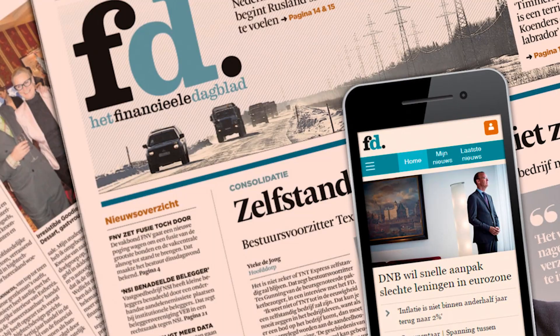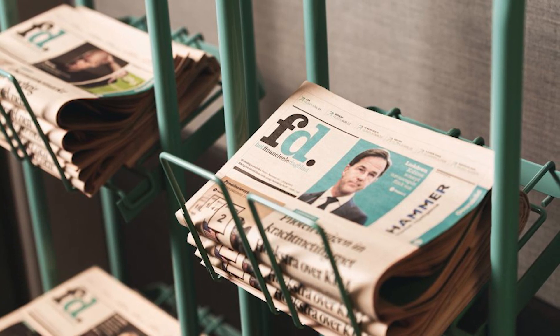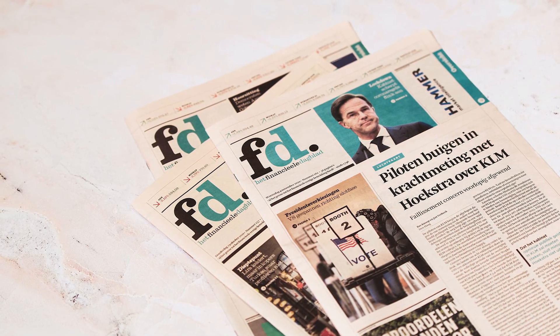Let's address the pink elephant in the room. For those who don't know, the FD newspaper has been printed on salmon pink paper for ages — it's what gives it that unique look. It's financial focused; the moment you see it, you know it. That's that pink hue. But this iconic pink poses a unique challenge when transitioning to the digital world.